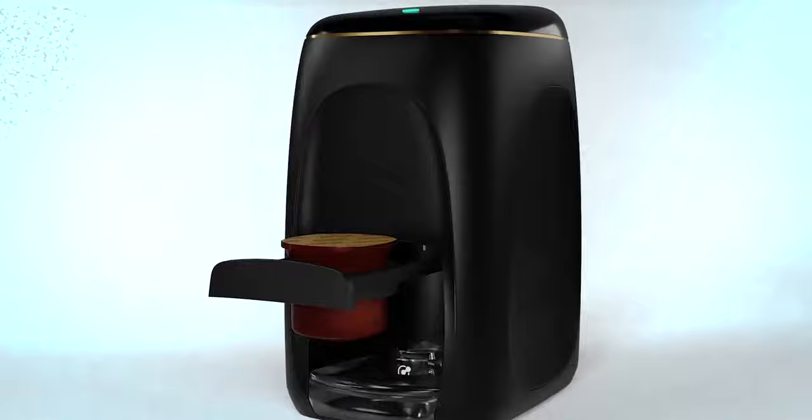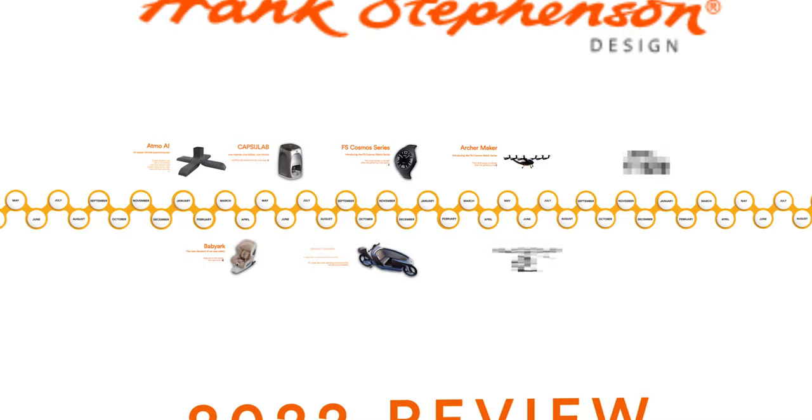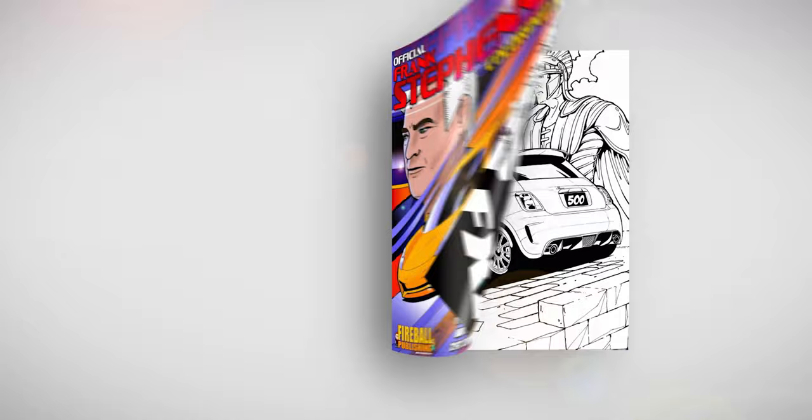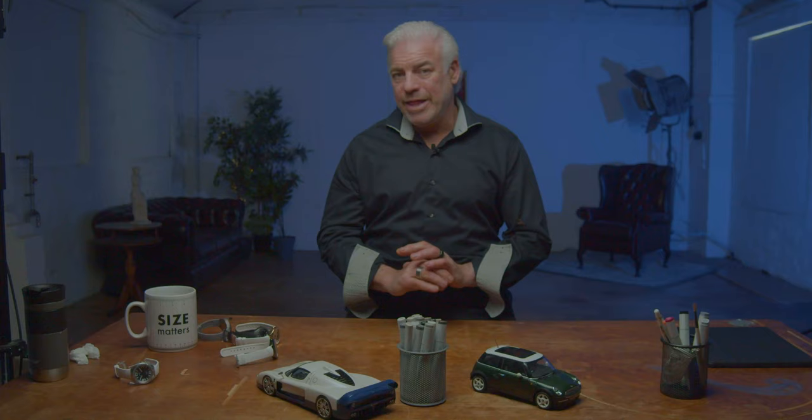On top of all that, we're designing a new range of cars that I'm not legally allowed to say anything about, but I may be able to say something about in the review of 2023. So there you have it — a wrap-up of the projects that we as a design company, Frank Stephenson Design, have done in 2022, with 2023 bringing on even more exciting projects. I look forward to sharing more with you. You can get the Frank Stephenson Coloring Book, which has almost all of my designs in it, published by Fireball Publishing, by going to the link in the description below. Thanks so much for watching — be sure to subscribe and hit that little bell button, and I'll see you in the next episode.